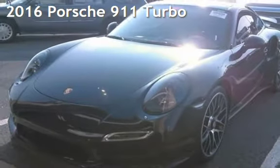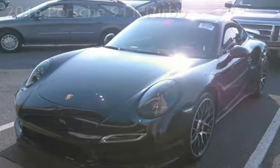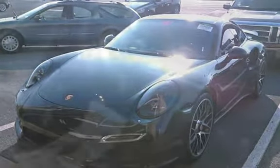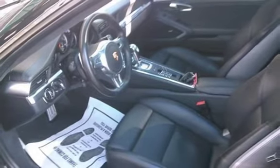Presenting a pre-owned 2016 Porsche 911. This two-door coupe has a six-cylinder, 3.8-liter H6 engine, with all-wheel drive, and a PDK transmission.